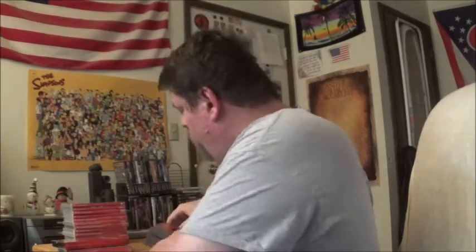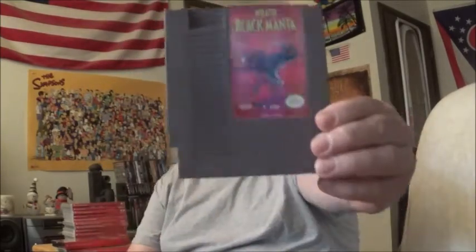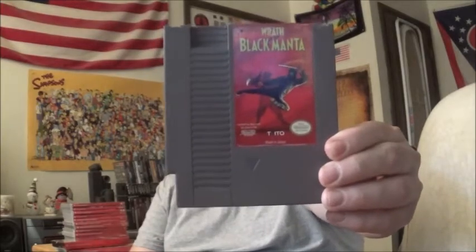Okay, the first one — it's mostly Switch games, but I'm going to go ahead and show off some of the NES games I got. Wrath of the Black Manta — it's a ninja fighting game.